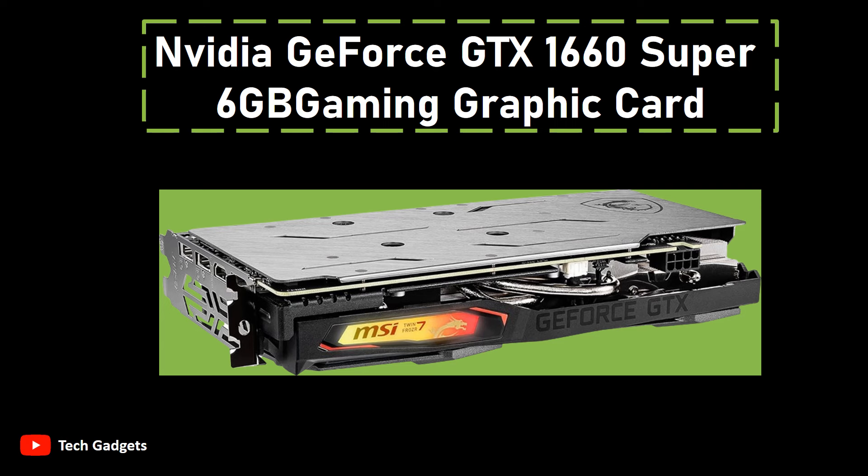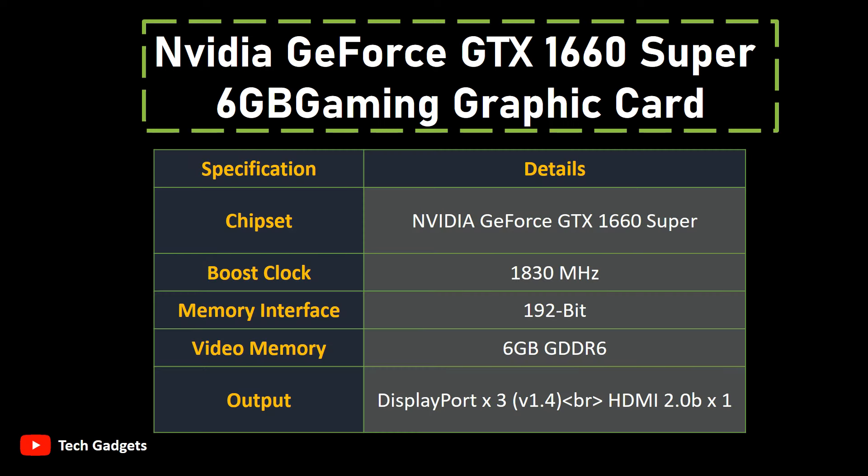In terms of connectivity, the card offers multiple output options, including DisplayPort x3 version 1.4 and HDMI 2.0b x1, allowing you to connect to a range of modern displays and monitors. Whether you're a dedicated gamer or a content creator, the impressive specifications of this graphics card make it an excellent choice for those seeking a balanced blend of performance and visuals.